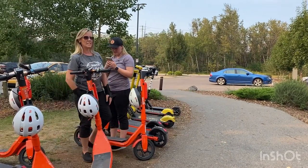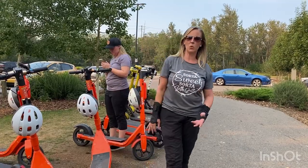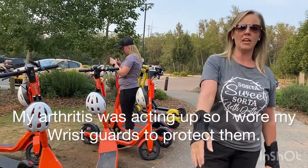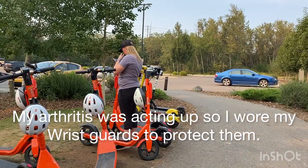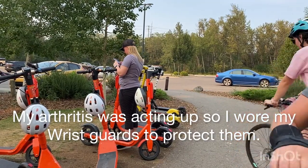It definitely has its downfalls — there are some spots where you're going five kilometers an hour and that is it. And you have to bring your teenager with you to turn on and off the app.